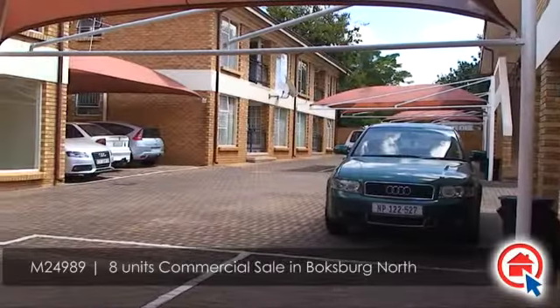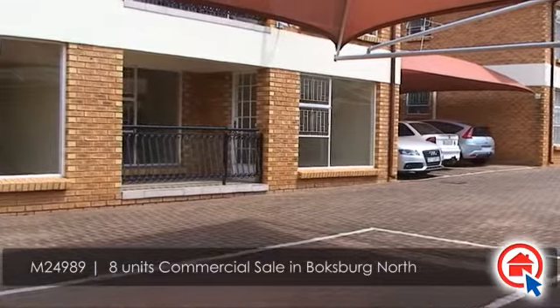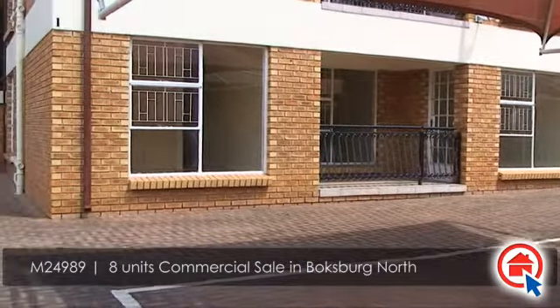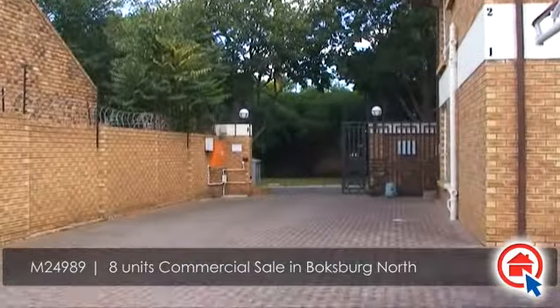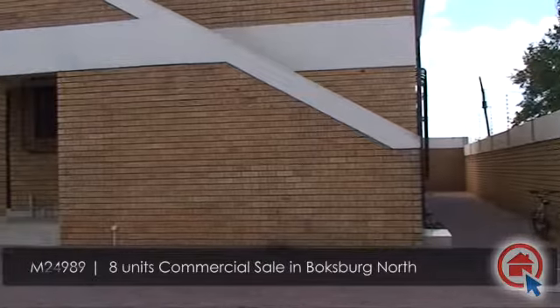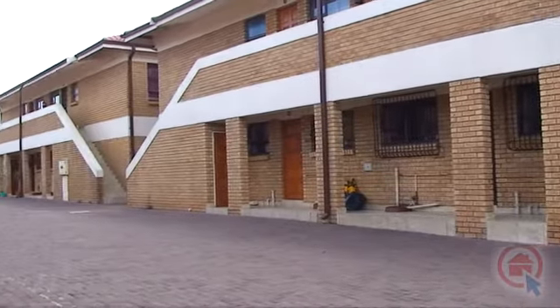Calling all investors — these eight units situated in Boxburg North are sold together as one property. The property features ample carport parking as well as garage parking and ample visitor parking.